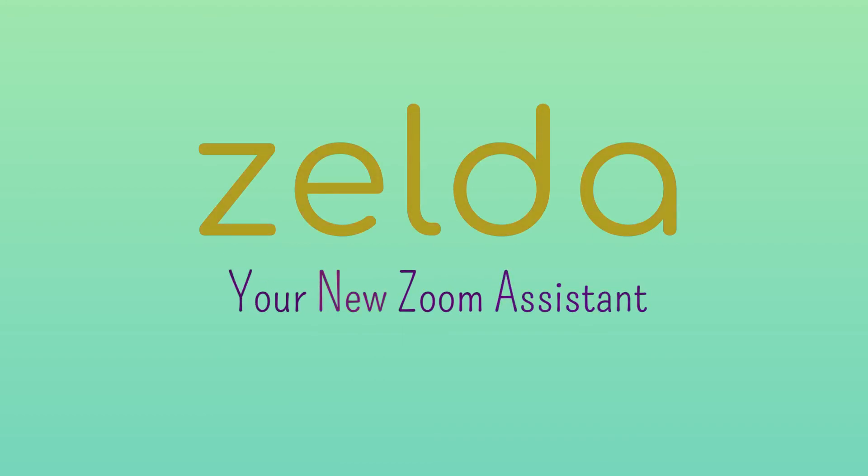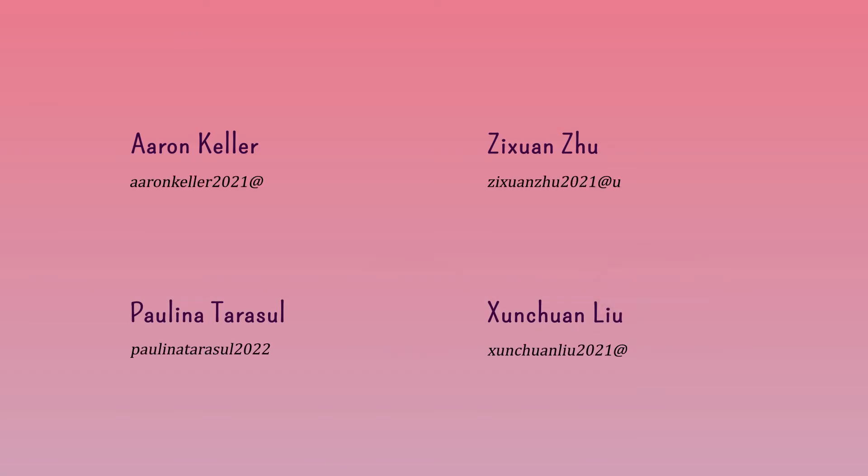We're the HeyaZoom team, and we've been working on speech-based control of Zoom. We hope you enjoyed our quick demo video. Zelda, stop local recording. Together, we are the team that developed Zelda. Email any of us to learn more, or just to tell us how you feel. Happy Zooming! We'll see you next time.